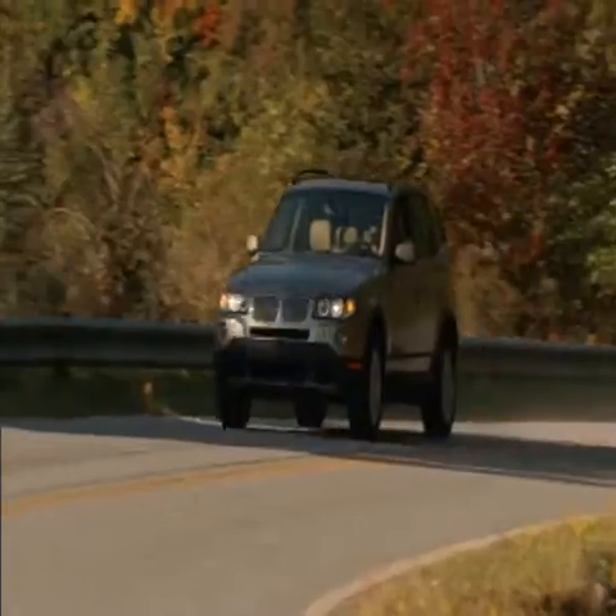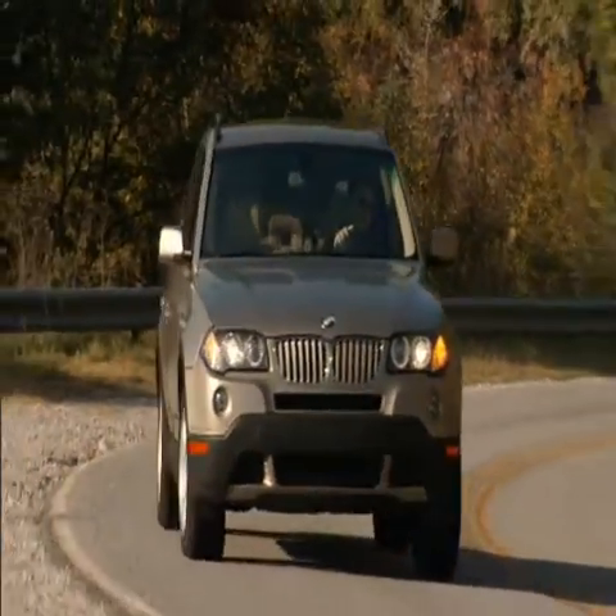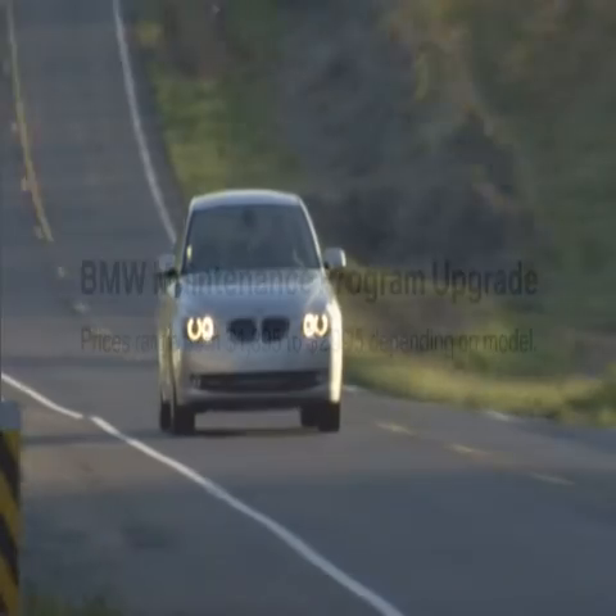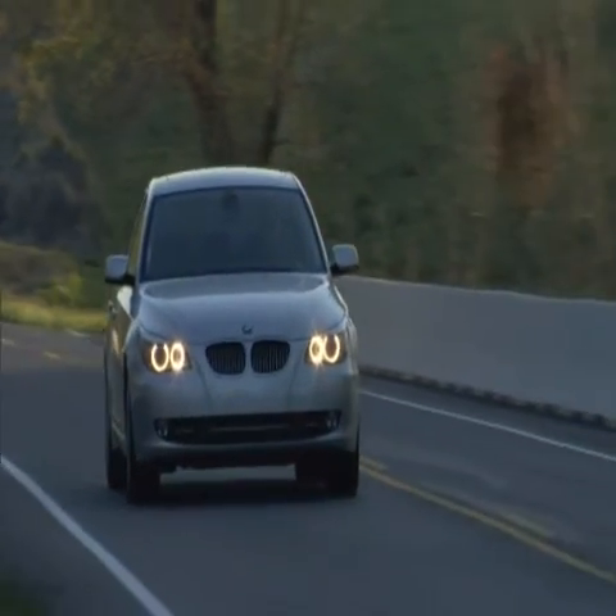The maintenance program upgrade is available for both your new and pre-owned BMW. Prices range from $1,395 to $2,995, depending on the model. Its coverage and value are unmatched.